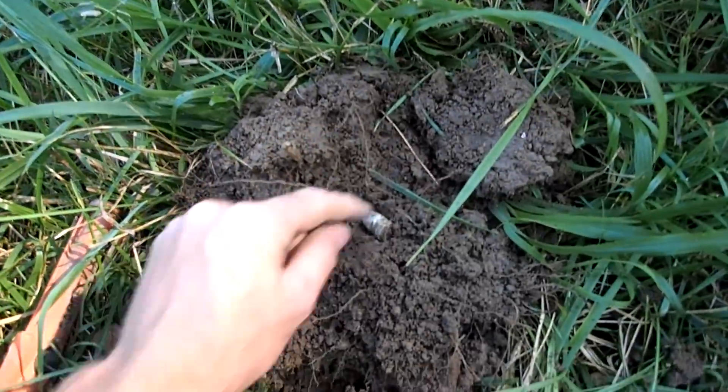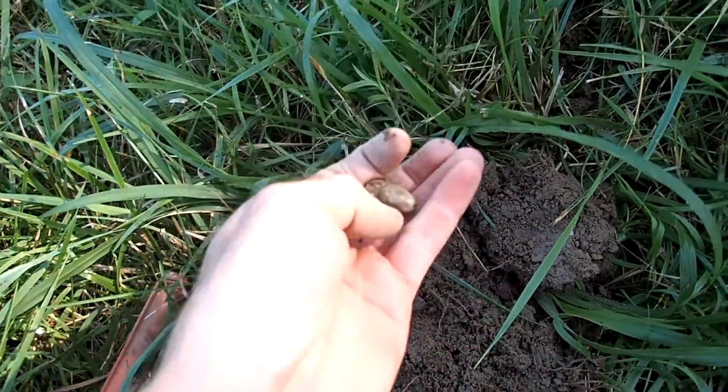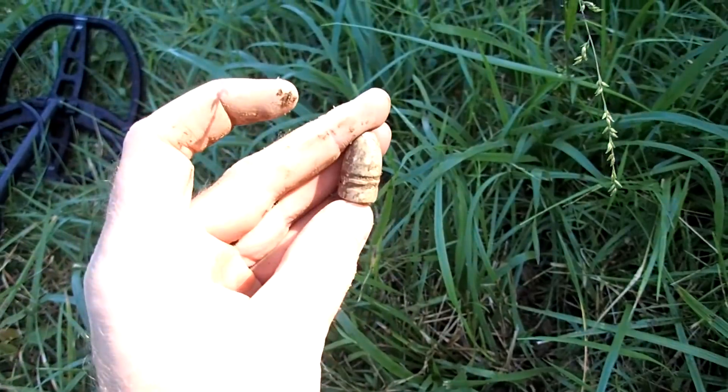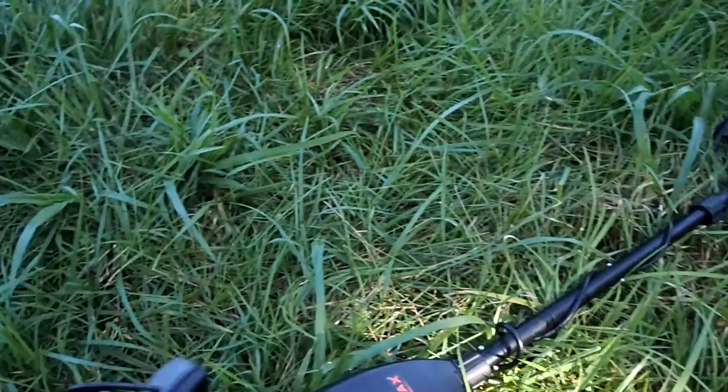First good target of the day right down here, showing up as a 72. It's a beautiful Gardener bullet — that's Confederate. Awesome! There was a trench line right here back during the war.